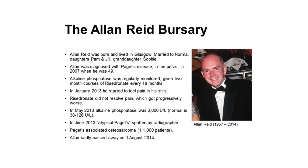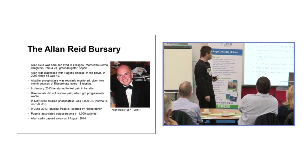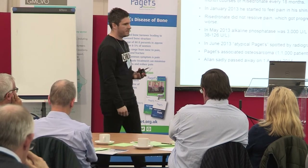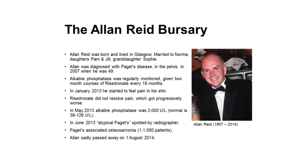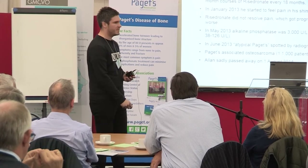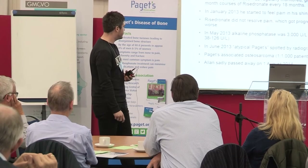Alan was born and lived in Glasgow; he was married to Norma and had two daughters, Pam and Jill, and a granddaughter Sophie. Alan was diagnosed with Paget's disease in his pelvis in 2007 when he was 49. His alkaline phosphatase was regularly monitored and he was given two-month courses of risedronate every 18 months, which brought his alkaline phosphatase levels down. In January 2013 he started to feel pain in his shin, but didn't think it related to his Paget's, which was in his pelvis.